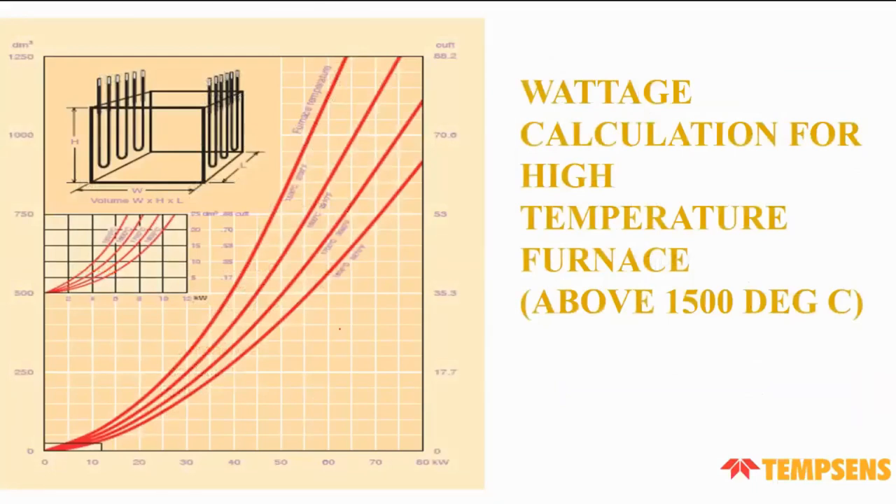Now, how do we calculate the wattage required for high-temperature furnaces? This graph depicts how to calculate wattage — for example, for a furnace reaching 1,700°C, we need to know the chamber volume. Once the chamber volume is known, we can read off this graph to determine the wattage required for a given temperature.